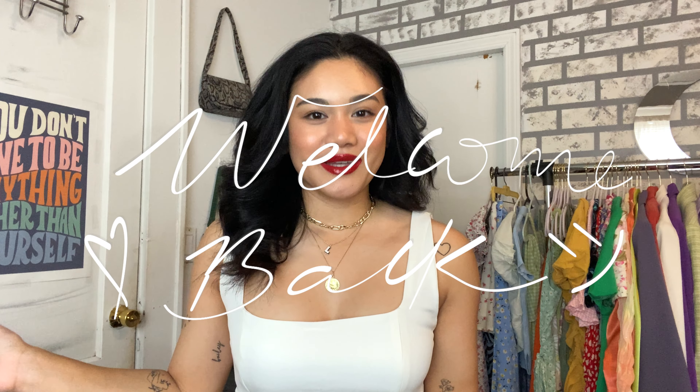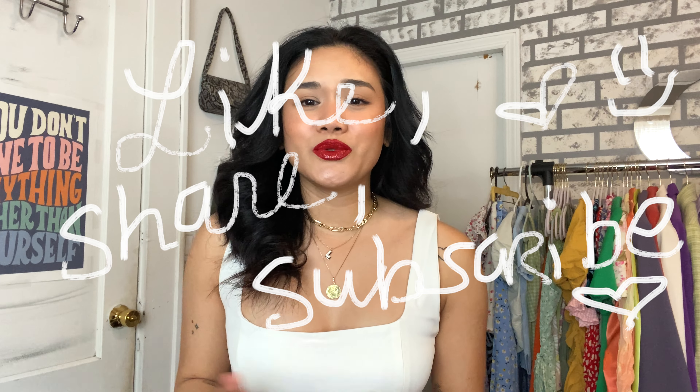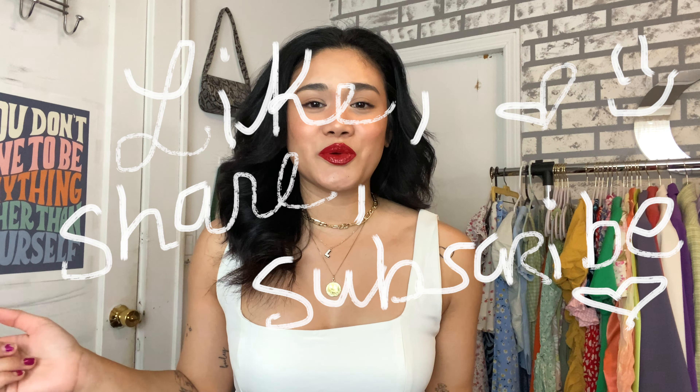Hi everyone, welcome back to my channel! My name is Laurel, if you guys are new here. We do a lot of hauls, a lot of fashion things, and some vlogs here and there, so be sure to like, share, and subscribe if you haven't already, and click that post notification button if you want to get notified every time I post. I post videos weekly.